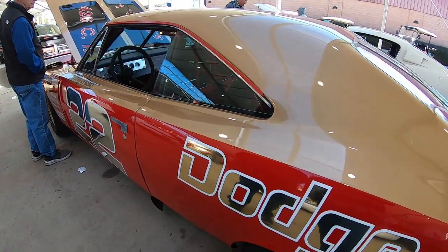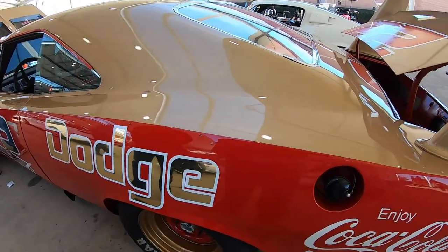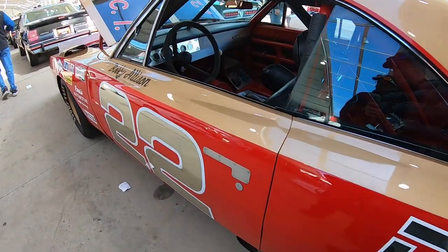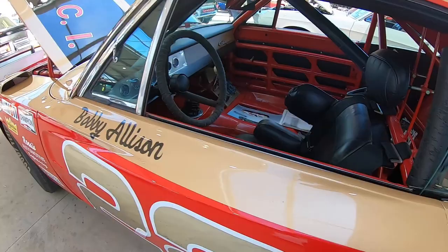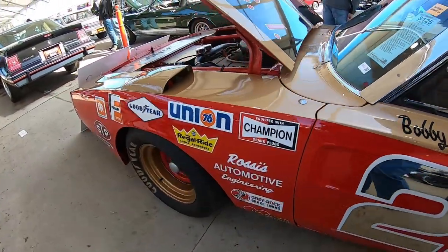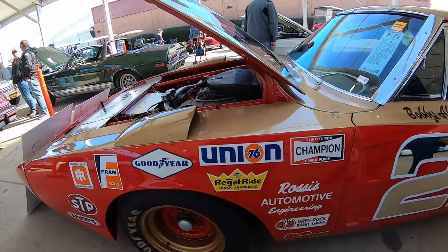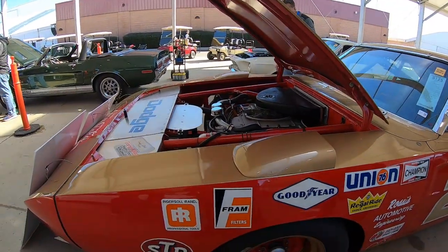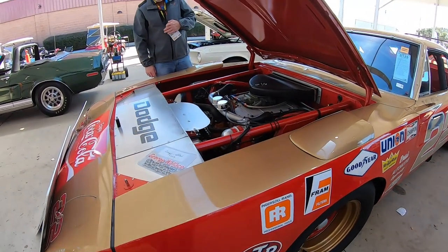They've added stickers. This thing has been to concours and won People's Choice. They took the door handle off. That is a cool piece of history. Union 76 was the fuel sponsor back then, and it's got Goodyear wings on there.